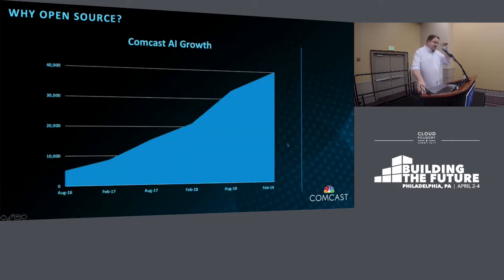To give you an idea of our growth: just less than three years ago, we had about 7,000 AIs, and we're now 40,000 plus. That growth is extensive and we don't see it slowing down anytime soon.